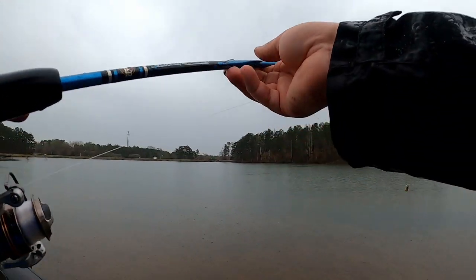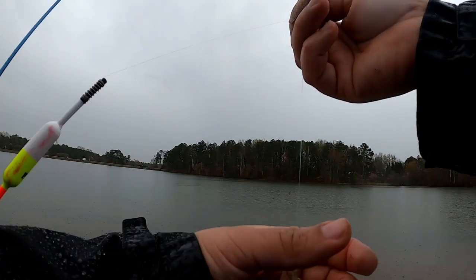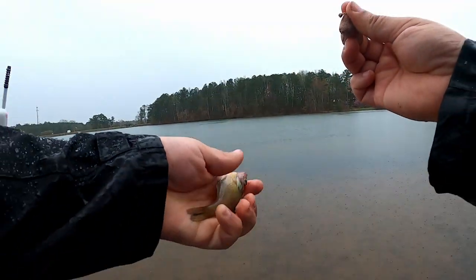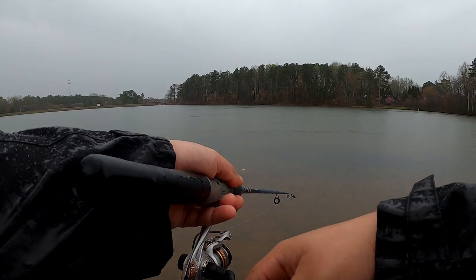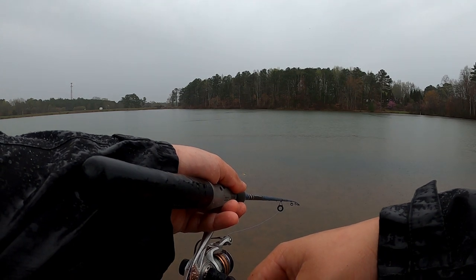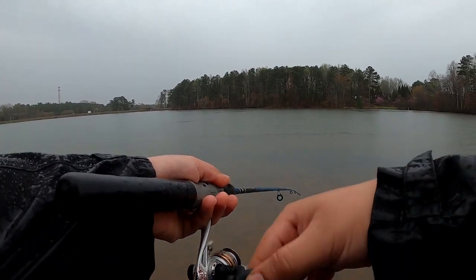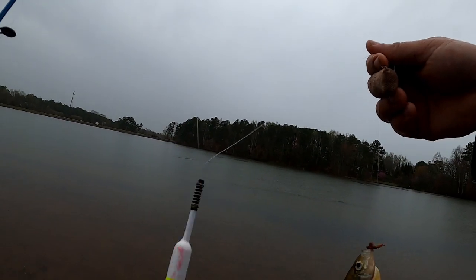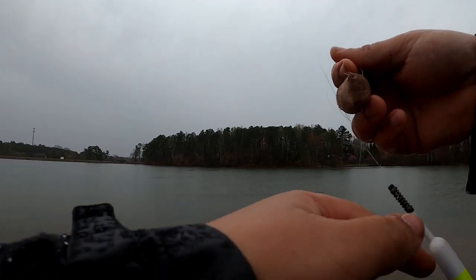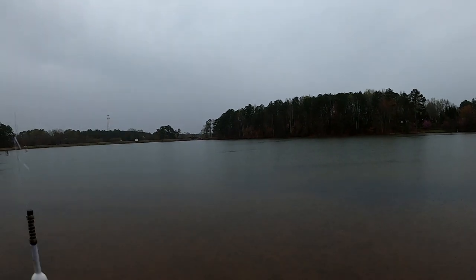There we go - wow, that's a little one, that's too small. See, it's a little tiny bluegill, it's going back. Now we're getting a bite again.